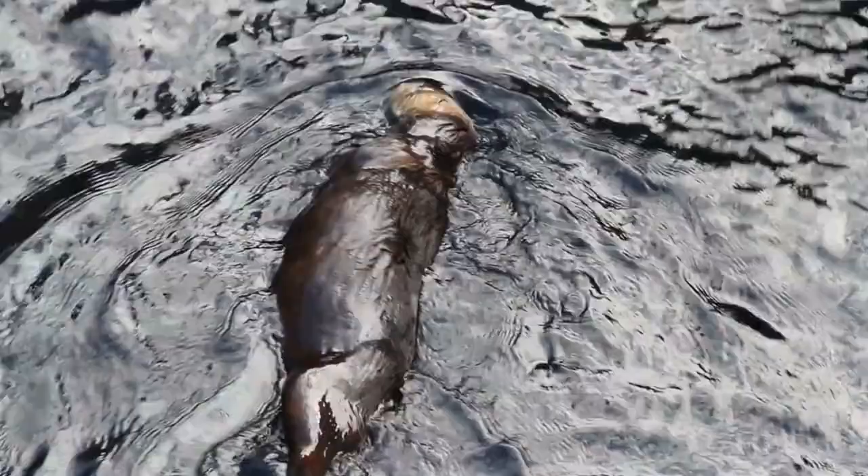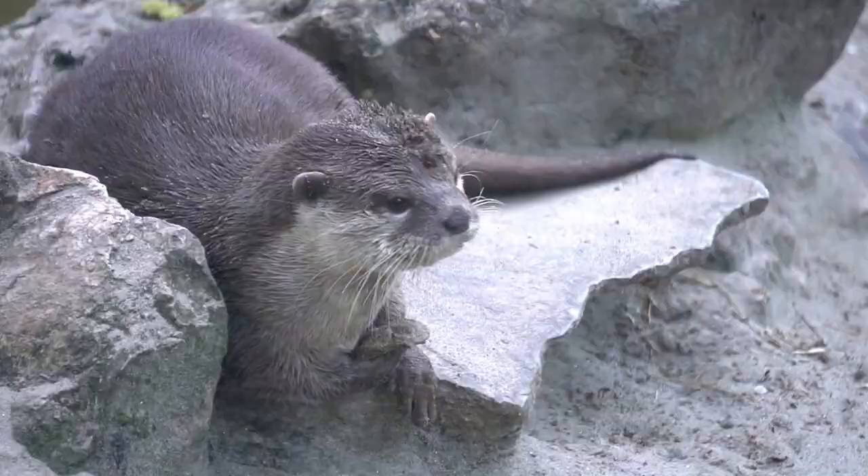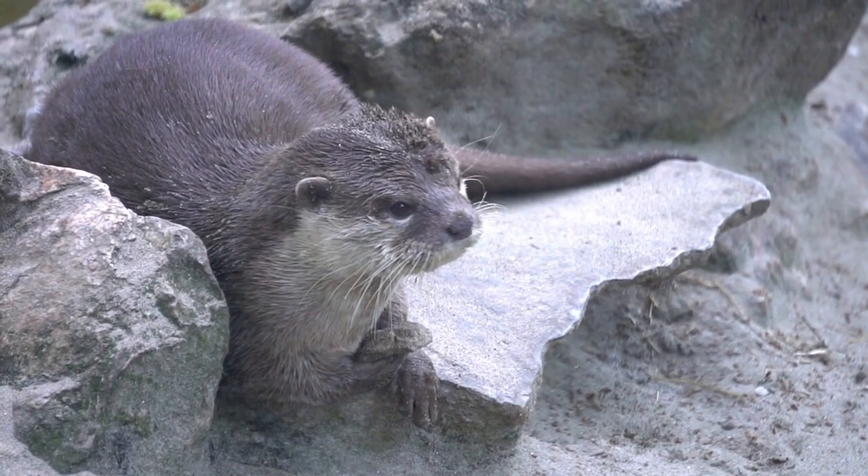They are known for their playful behavior and often engage in activities such as sliding down mudbanks, playing with objects, and wrestling with other otters. Otters are social animals and live in family groups, which typically consist of a monogamous pair and their offspring. Some species of otters are also known to use tools, such as using rocks to crack open shells or break open hard prey.